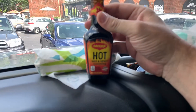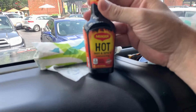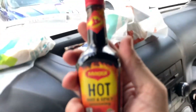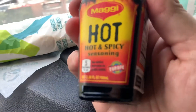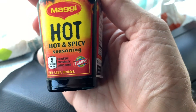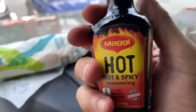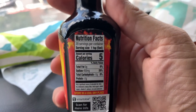I got it at the Super H Mart in Atlanta. It is the Magi Hot Hot and Spicy Seasoning. This stuff is amazing and impossible to get. You'll notice down here it says Europe — I don't know why it says Europe, but maybe because it's for sale in Europe. It is really incredible, and there's not even a YouTube video about it, which surprises me.